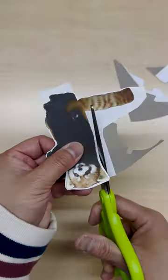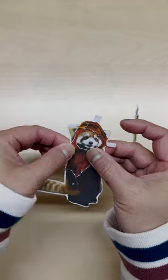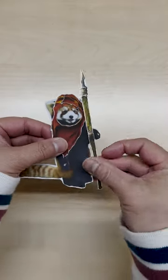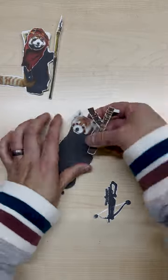Almost 50% of the red panda's habitat is in the eastern Himalayas. The loss of nesting trees and bamboo is causing a decline in red panda populations across much of their range because their forest home is being cleared.